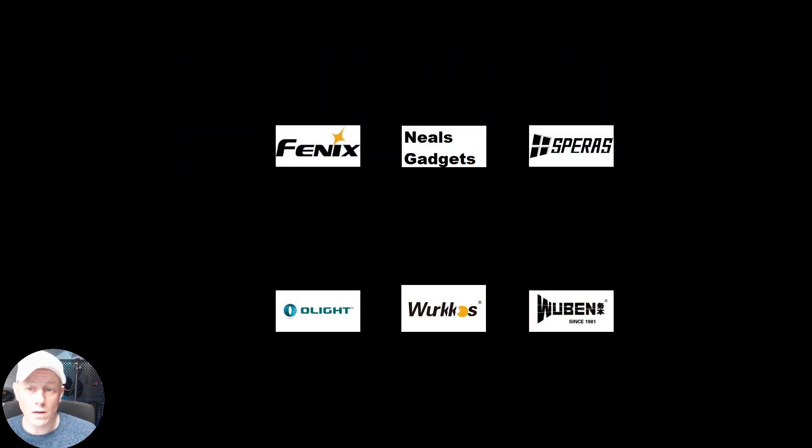So we got in touch with a couple of sponsors. We have Phoenix, Neoskyjitz, Spiris, Olight, Warcus, and Woobin.